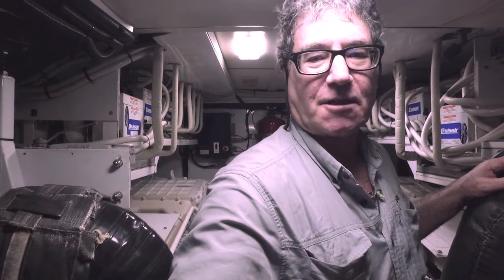So that's about it from the engine room. The Viking 70 — Viking Princess 70. We'll get you on board next week. Talk to you later. Bye.